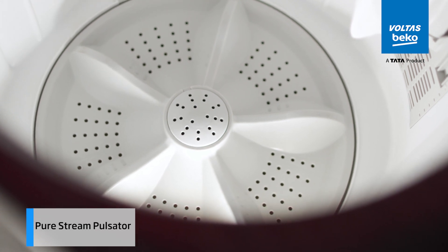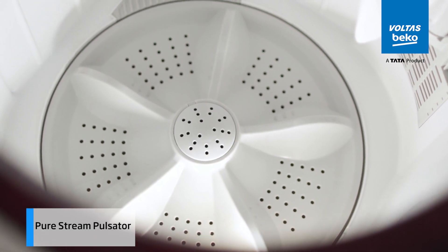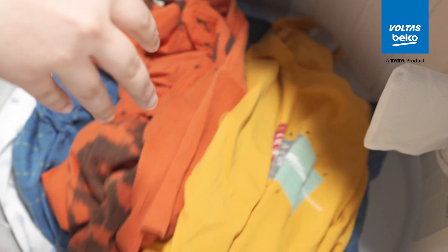At the heart of this machine is the pure stream pulsator that ensures all tough stains are removed and your clothes are thoroughly washed every time.